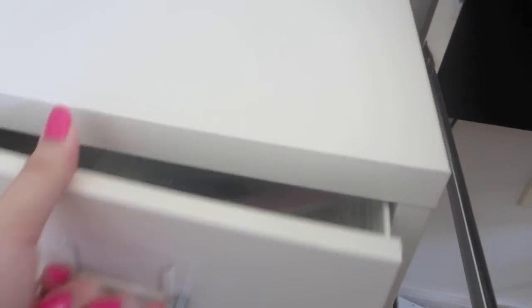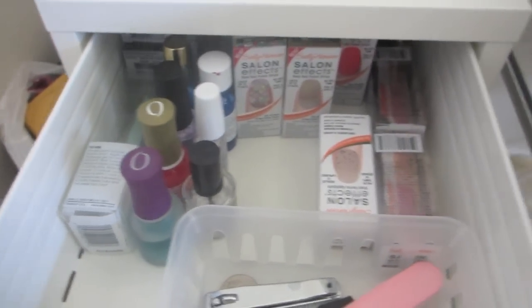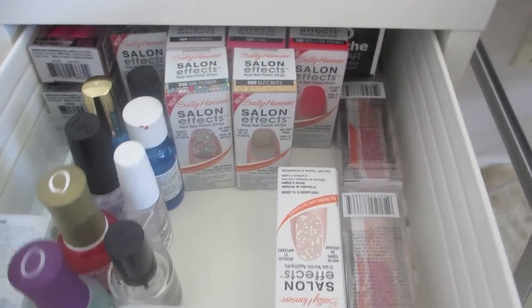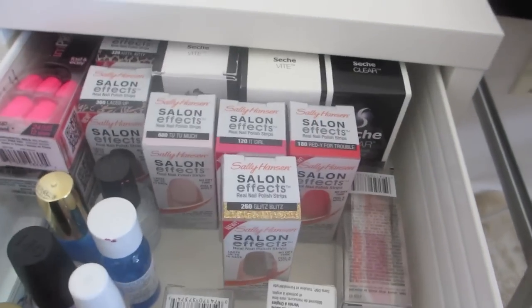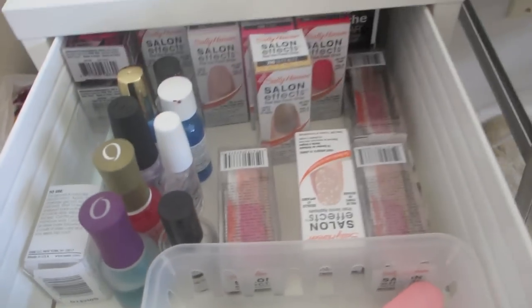So in the first one, I just have like nail filer, cuticle oil, my Sally Hansen salon effect strips. And I have backups of my Seshvite, which is my favorite top coat. And yeah, stuff like that.